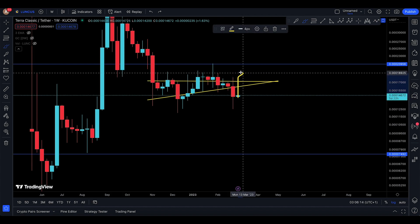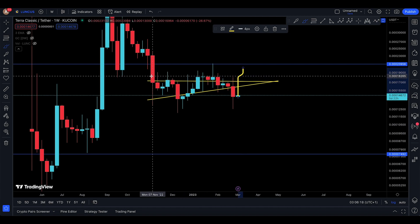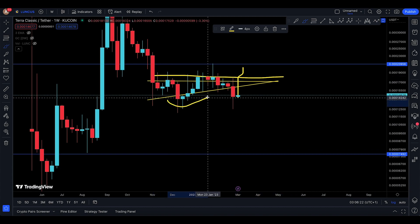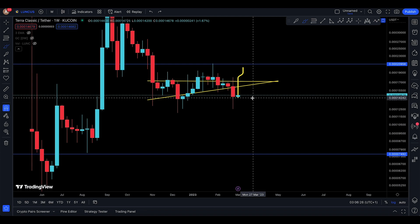Now a weekly closing near 20,000 is going to be good because you're going to break above this particular neckline, and you could even have a potential double bottom on the weekly.